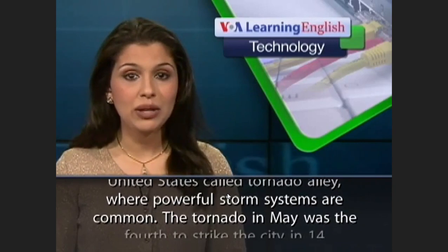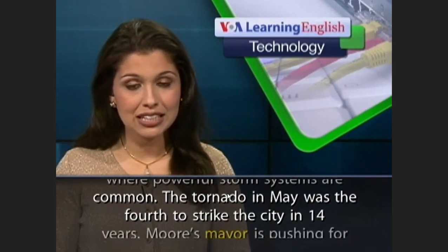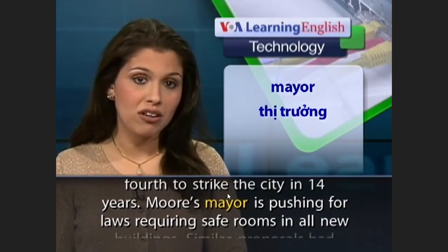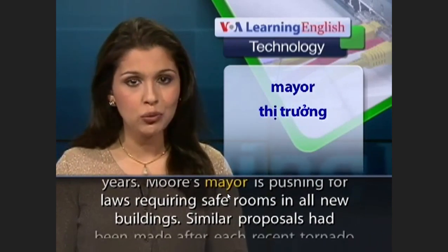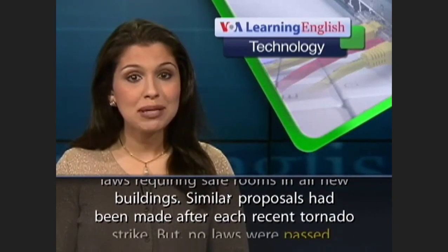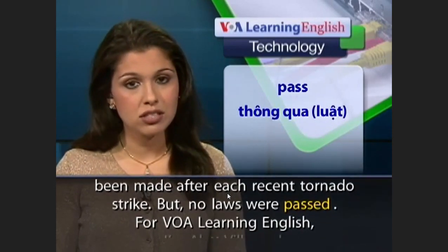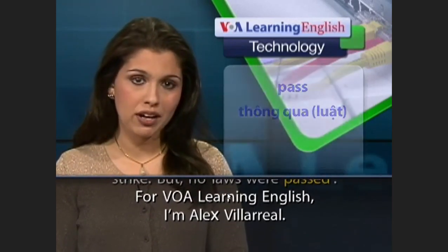The tornado in May was the fourth to strike the city in 14 years. Moore's mayor is pushing for laws requiring safe rooms in all new buildings. Similar proposals had been made after each recent tornado strike, but no laws were passed. For VOA Learning English, I'm Alex Villareal.